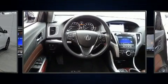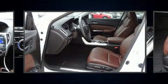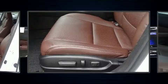Audio features include a CD player with MP3 capability, steering wheel mounted audio controls and 10 speakers providing excellent sound throughout the cabin.